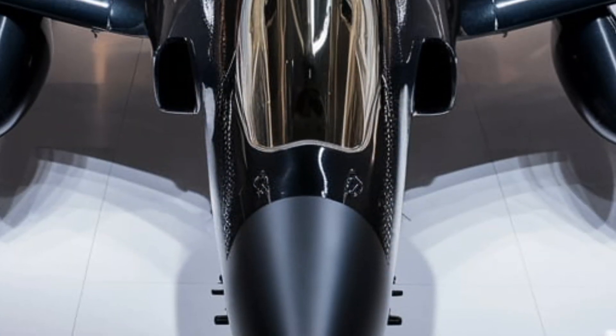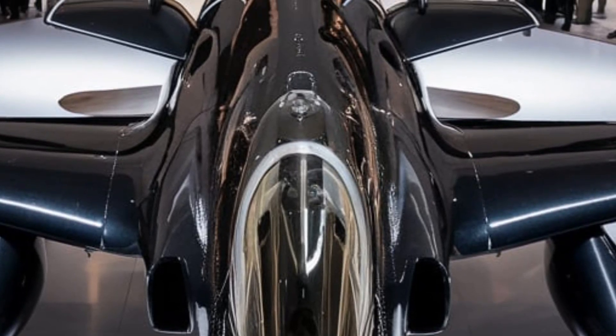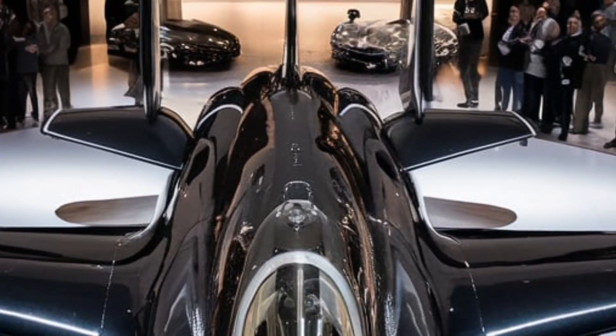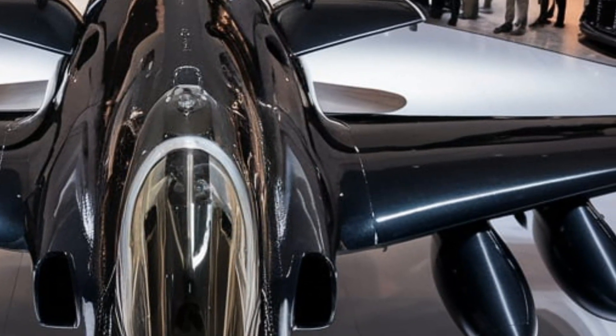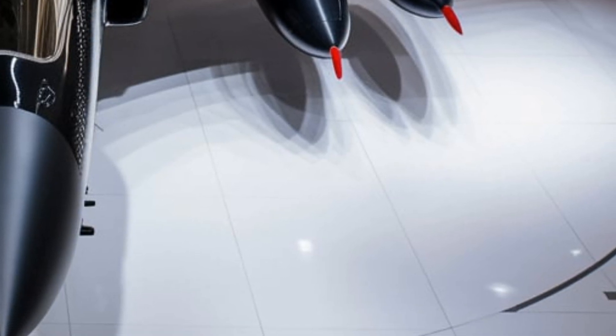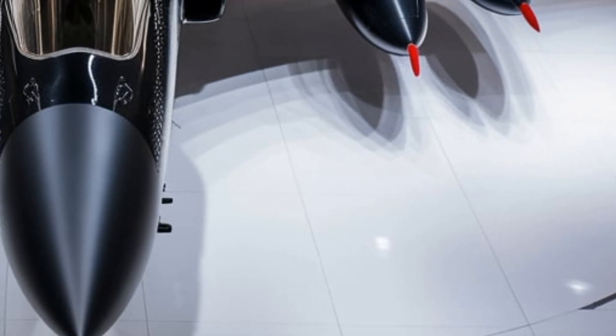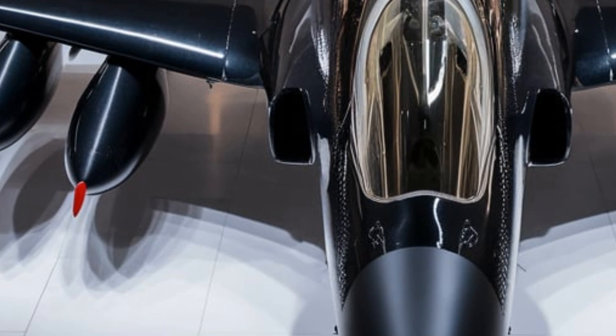One of the most impressive hidden features is the eye-driven flight assistance system. This advanced AI continuously analyzes flight patterns, predicts enemy movements, and even suggests optimal attack or evasive maneuvers in real time. Pilots can also engage an automated combat mode, where the jet assists in dogfights by adjusting control surfaces and power output dynamically.